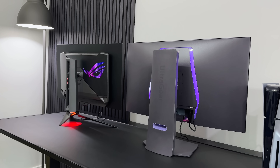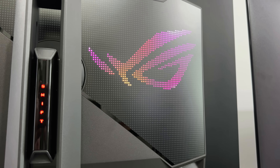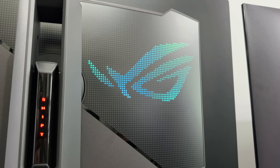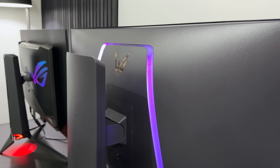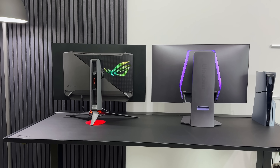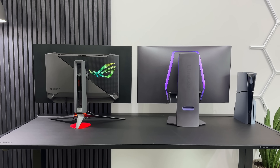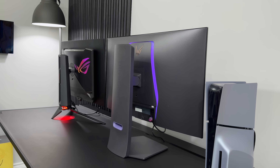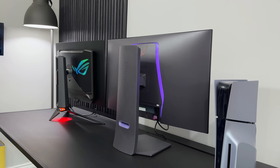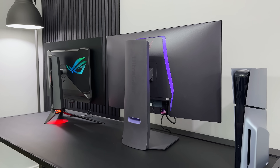Even though you never really see the back of these screens, they both have some LED lighting where the ROG logo makes up part of those LEDs, whereas LG have gone for two strips of LEDs either side. Neither of them are bright enough to really work as ambient lighting, so if you do want to go for that RGB gaming vibe, you'll still need to add your own LED strips to the back.